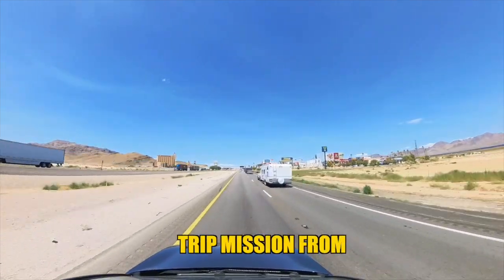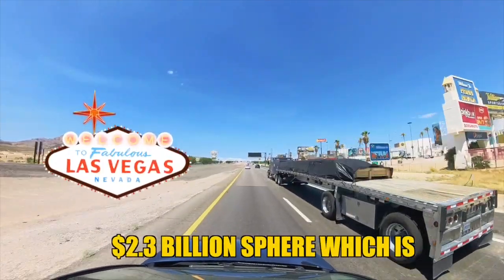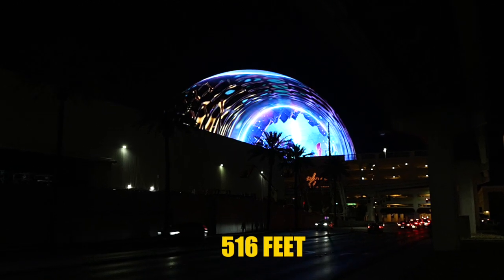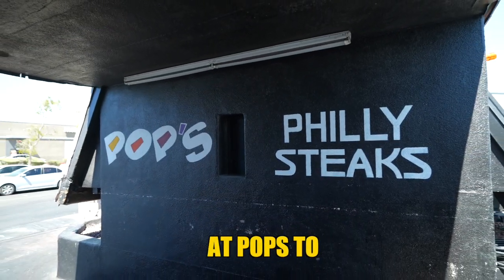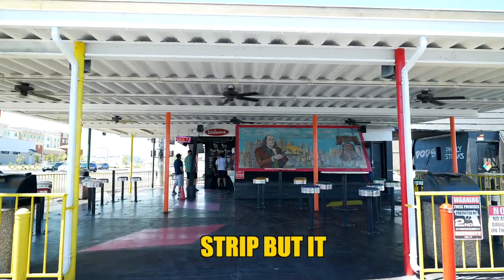In today's video we are busting a road trip mission from Los Angeles to Las Vegas to check out the brand new 2.3 billion dollar Sphere, which is 366 feet tall and 516 feet wide. Within this video it was a mission and a half to get there, but first stop we stopped at Pop's to get a Philly cheesesteak. If y'all come to Vegas, go to Pop's — it's a bit off the strip but it is worth the drive.